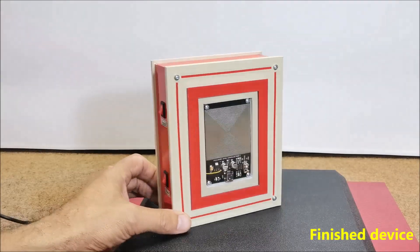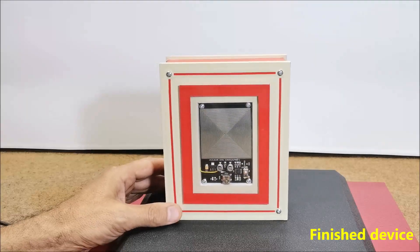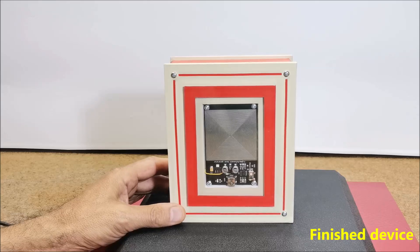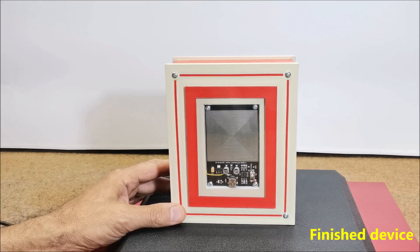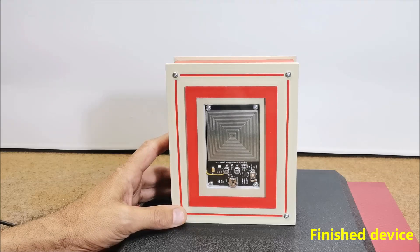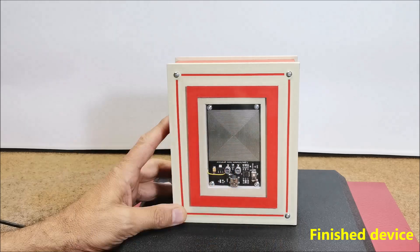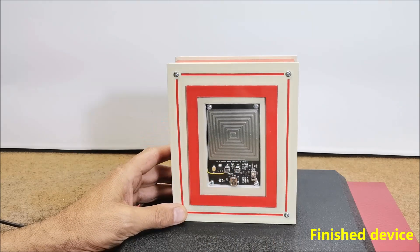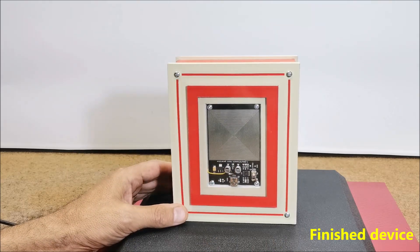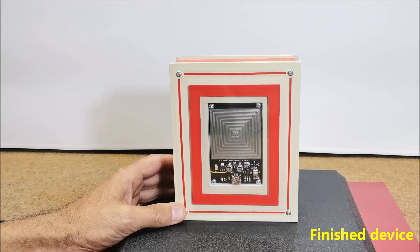My idea is to make a device that would be connected somewhere in the living room or bedroom and would radiate through the room, functioning as a relaxer or sleep enhancer. For that purpose, I made a device that will amplify this rectangular pulsating signal with a powerful MOSFET transistor and bring it to a suitable coil made of insulated copper wire, which will be a source of strong electromagnetic radiation.